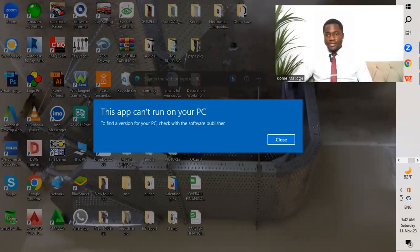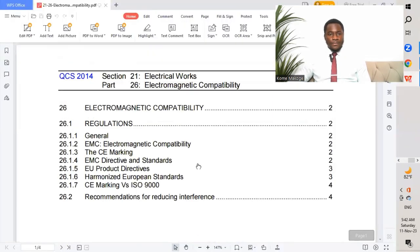You are watching Makoga Enterprises. Today's topic is going to be Electromagnetic Compatibility. We will be referencing QCS 2014, Section 21, Part 26.